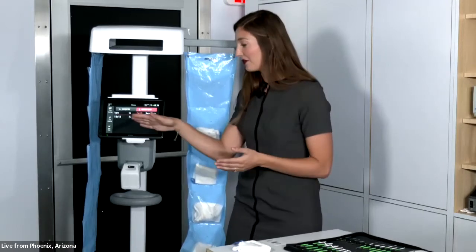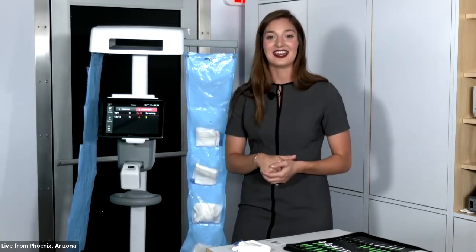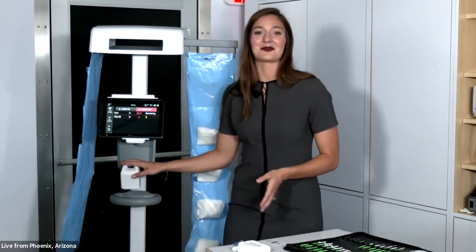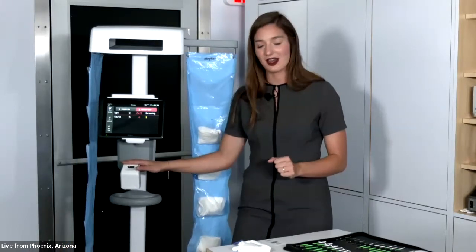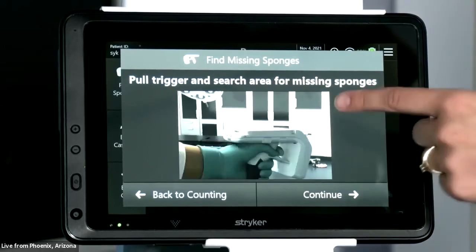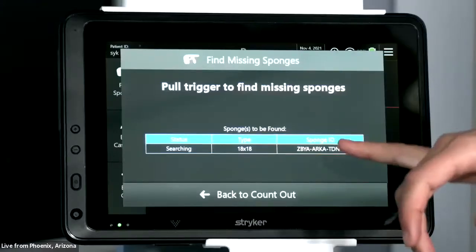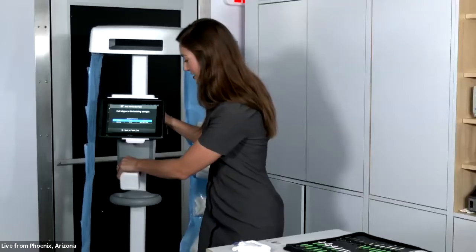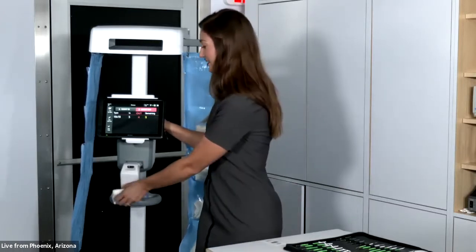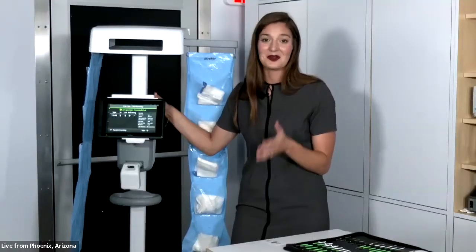If we get to a point where five sponges were counted in but only four were counted out, this is when the newest addition of Surgicount Plus comes into play — the reader, affectionately called Rita. Rita is your staff's best friend for finding a missing sponge in the OR. To use Rita, you click Find Sponges, follow the prompts, remove the reader from the cradle, pull the trigger, and search the area. When you pull the trigger, it gives a visual and audible cue. Like a metal detector, as you get closer to the sponge, the beeping intensifies and the indicator turns green. Because of the RFID technology, Rita knows she's looking for that specific alphanumeric code. Once you find the sponge, you redock Rita, scan that last sponge out, and reach the end case summary.